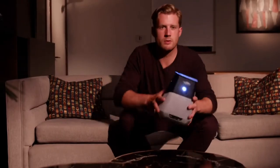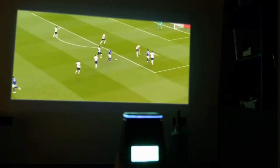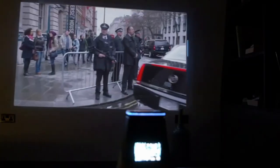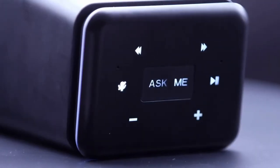Introducing Wooblue Smash! It's the crystal-clear smart projector with a built-in voice assistant. Now, watching your favorite sports, shows, and movies has never been easier or more fun. Wooblue Smash brings you a host of features which ensures all your home entertainment needs are taken care of.